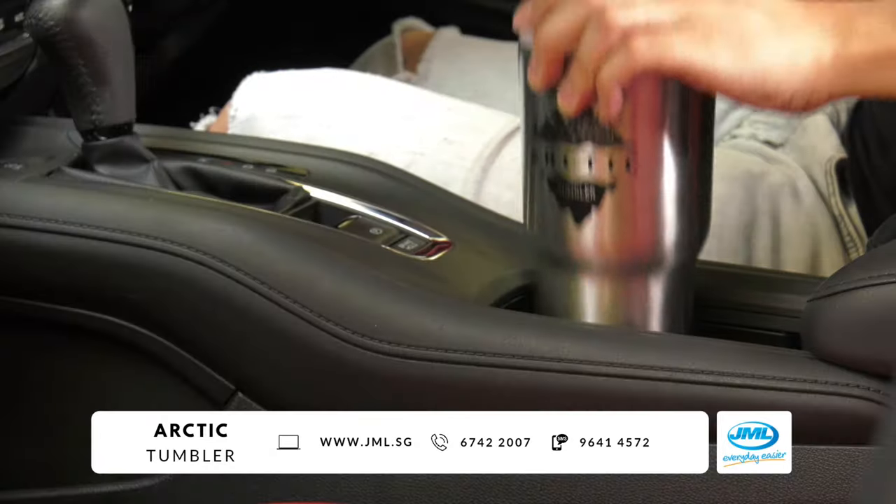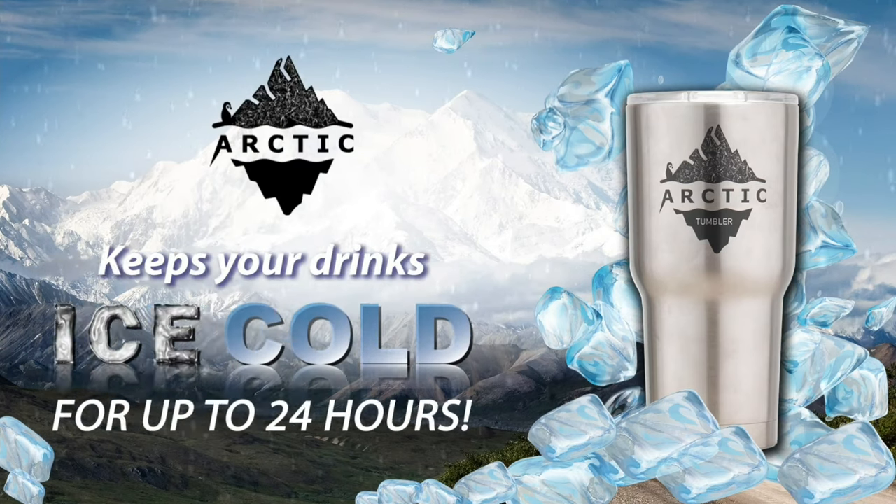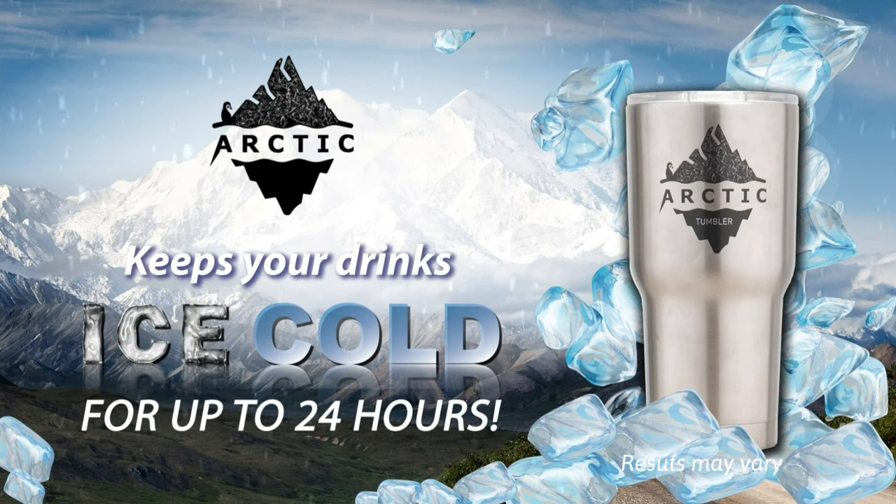Say goodbye to these problems with the Arctic Tumbler. It's designed to keep your drinks ice cold for up to 24 hours without making a soggy mess.